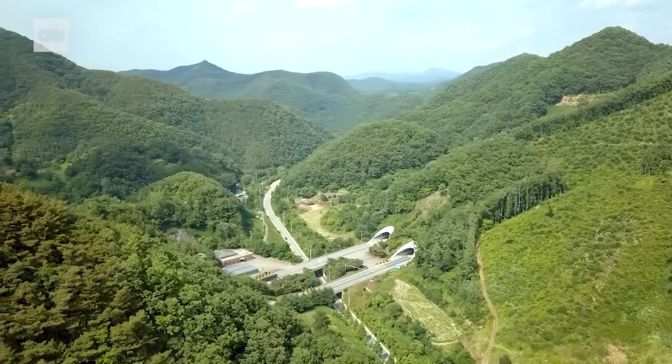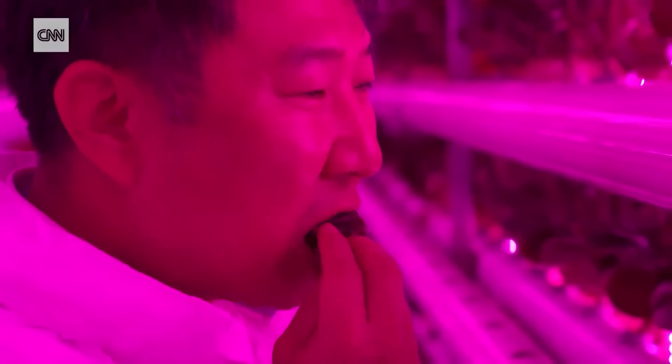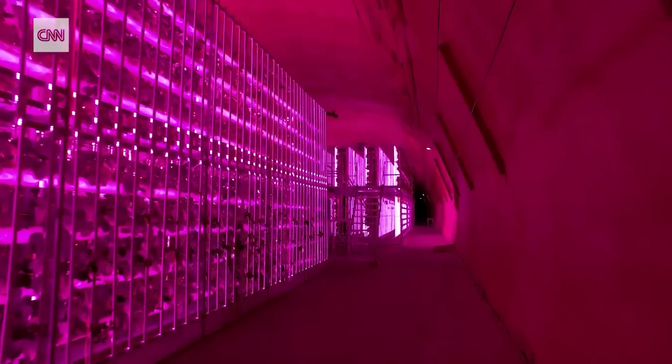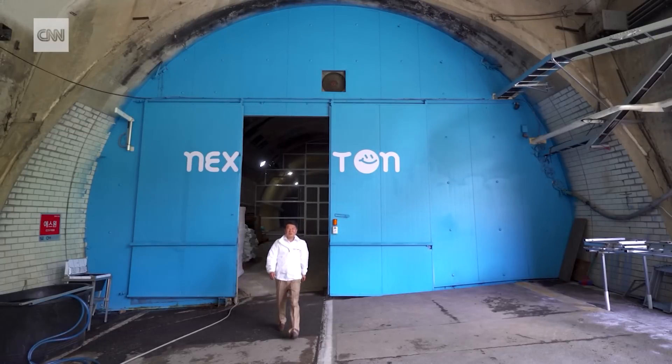Deep under the mountains of South Korea, with no natural sunlight, something is growing. It's a salad. This is the world's first commercial tunnel farm, constructed inside a disused highway tunnel, and Chae Jae-bin is the person who created it.